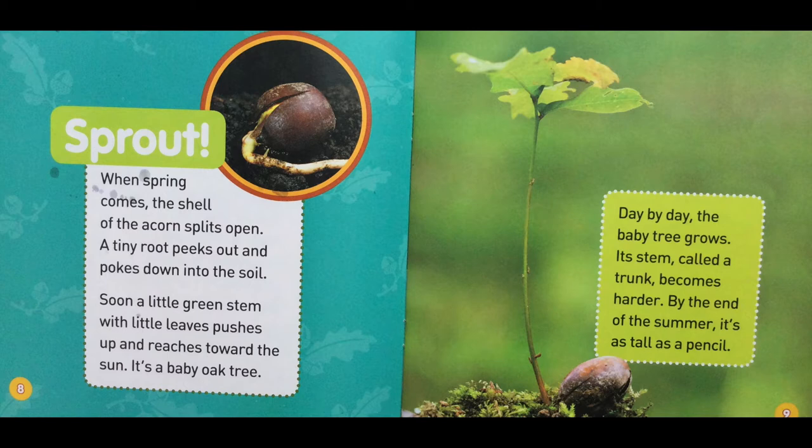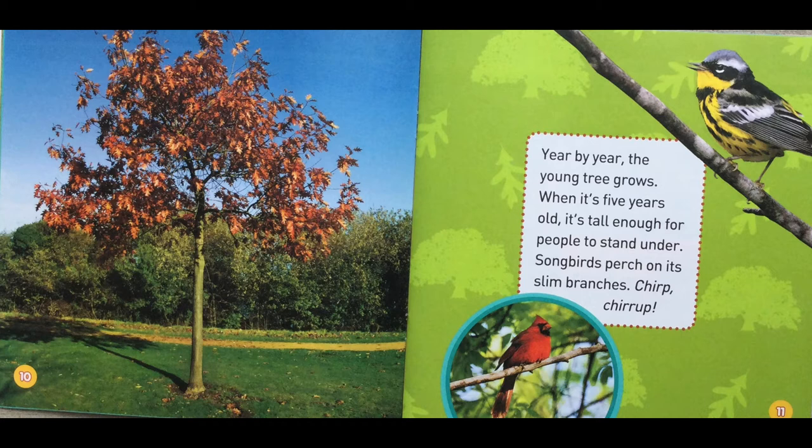Day by day, the baby tree grows. Its stem, called a trunk, becomes harder. By the end of the summer, it's as tall as a pencil. Year by year, the young tree grows. When it's five years old, it's tall enough for people to stand under.